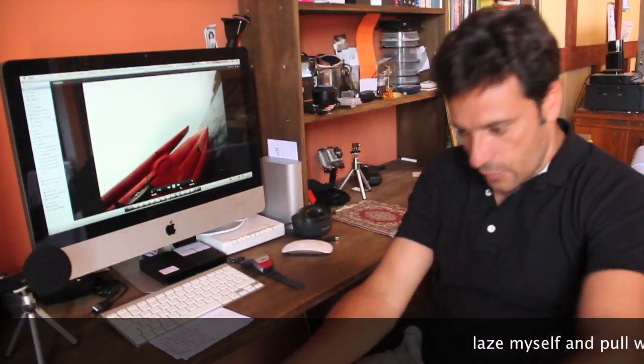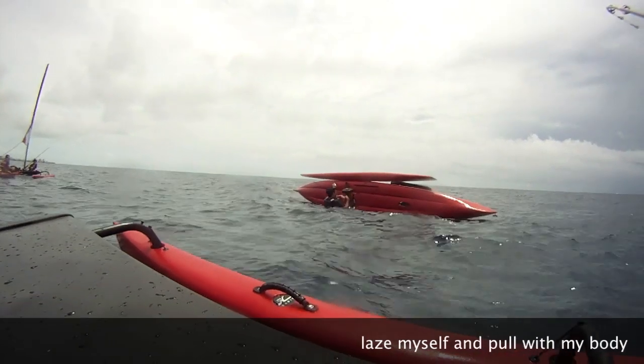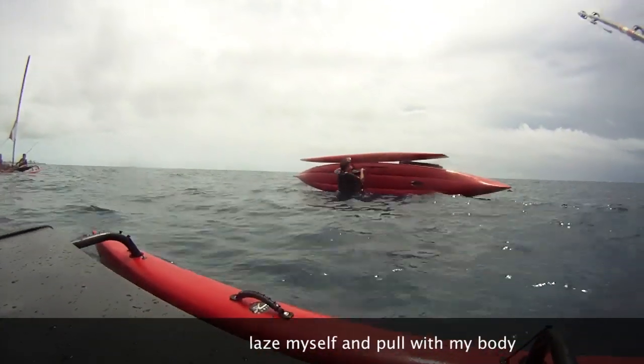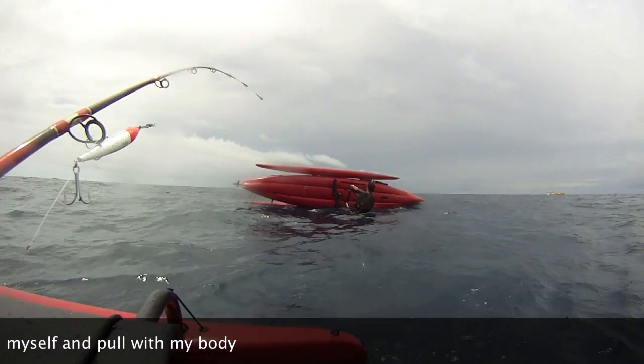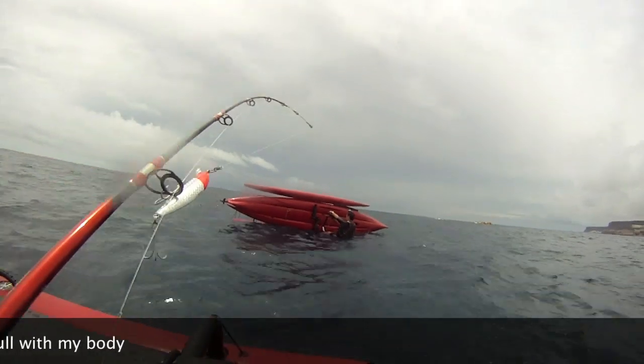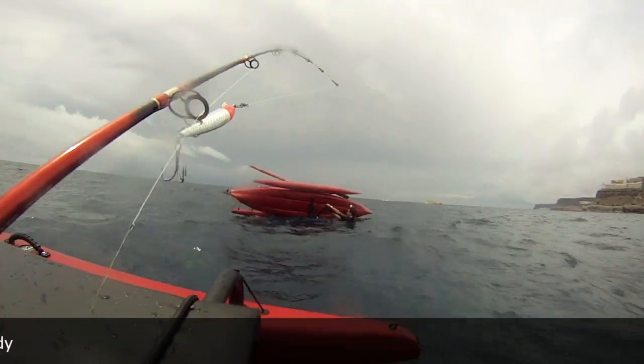I lace the rope through my body. Then I did it.